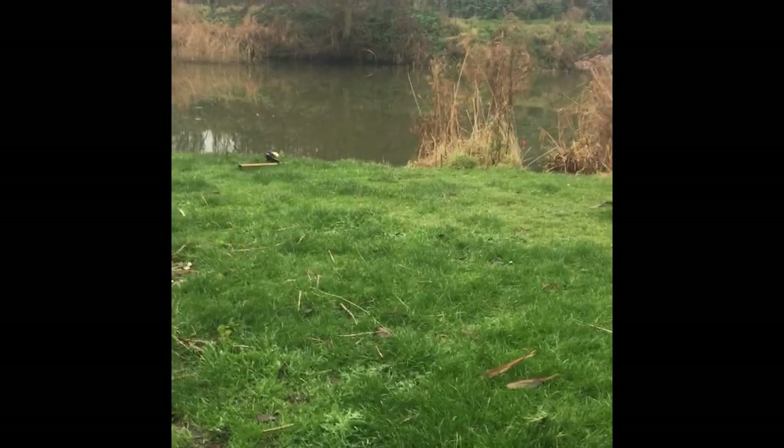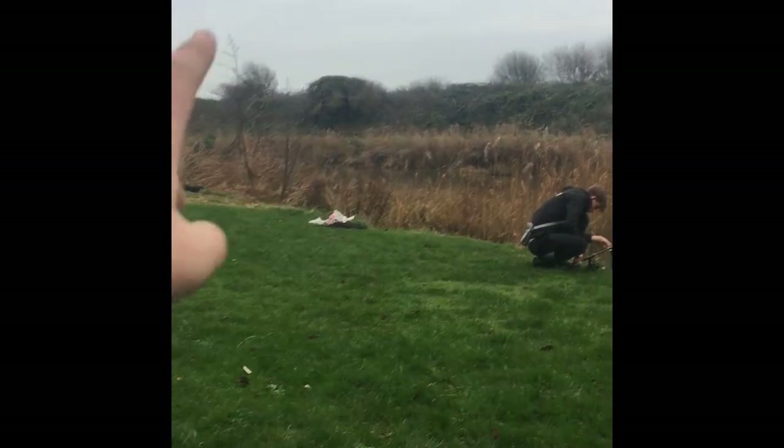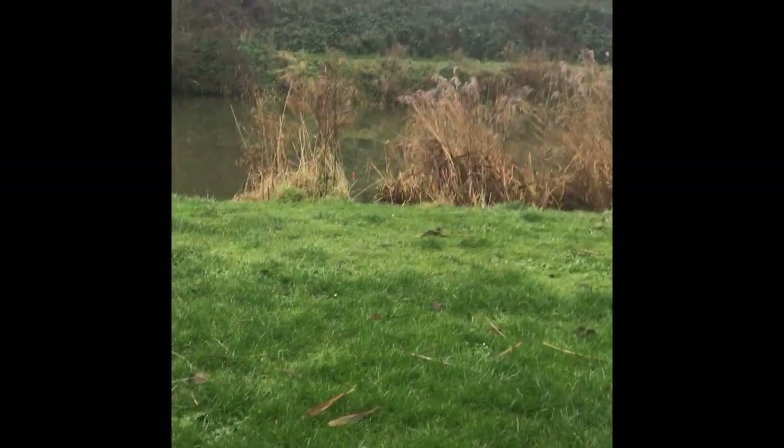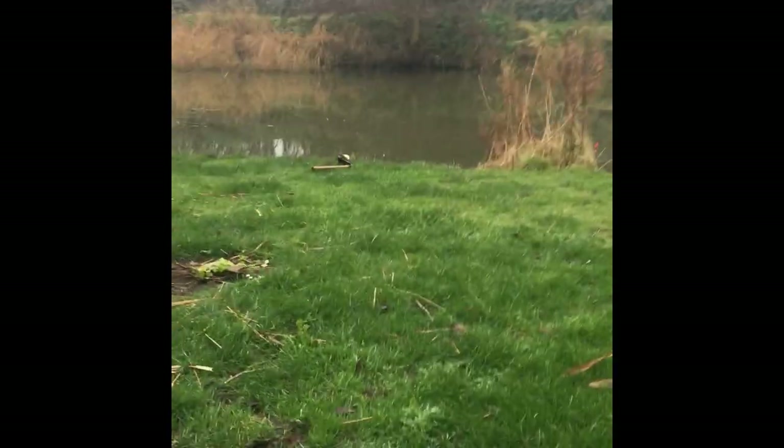Me and Toby have moved up to a different swim — it's like a picnic area. Toby's got one of his rods out there to the back of the weeds, and the other one is also at the back of the weeds over there. My float is just in the margins, because that's what I've had a pike on. Hopefully we'll catch some.